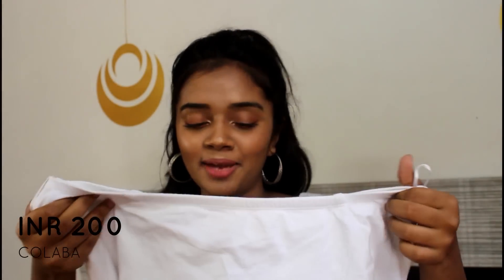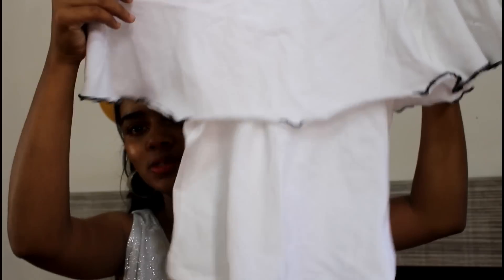The next thing is from the same shop. We got this white off-shoulder crop top for Rs.200. It is a very sheen-type top — we got this for Rs.200.